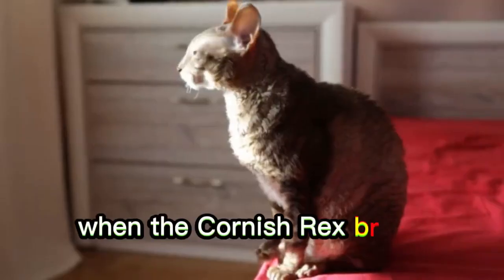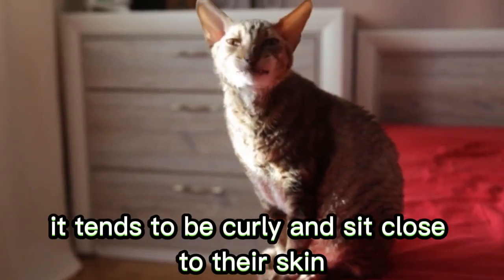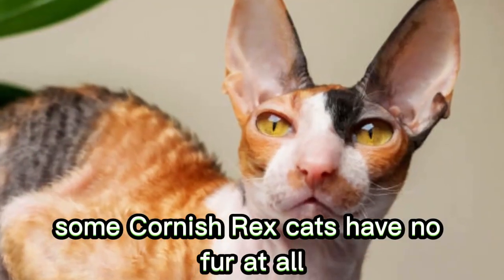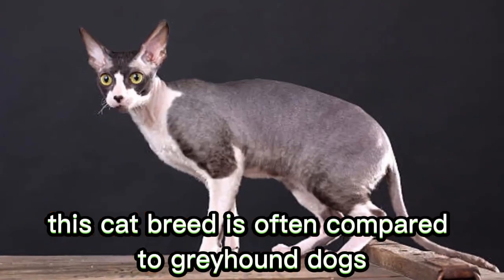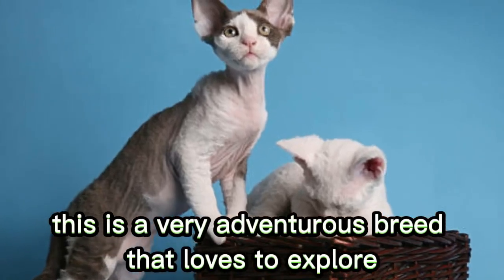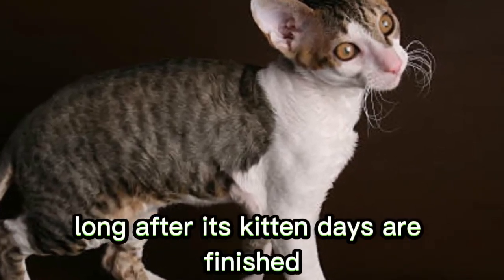Number 7: Cornish Rex. When the Cornish Rex breed does have fur, it tends to be curly and sit close to their skin, and this means that this breed sheds less than others. Some Cornish Rex cats have no fur at all. This cat breed is often compared to greyhound dogs due to their sleek appearance and they like a long, lolling run. This is a very adventurous breed that loves to explore and will keep its playful demeanor long after its kitten days are finished.